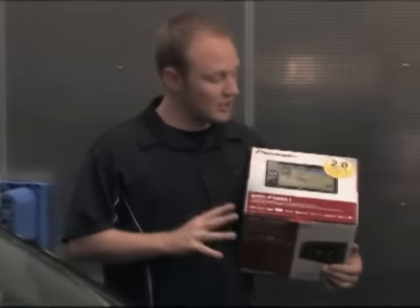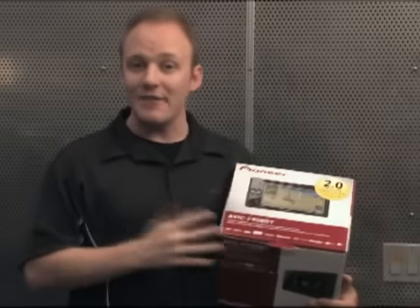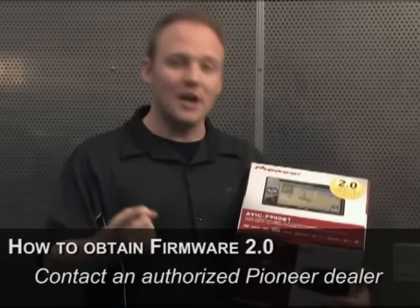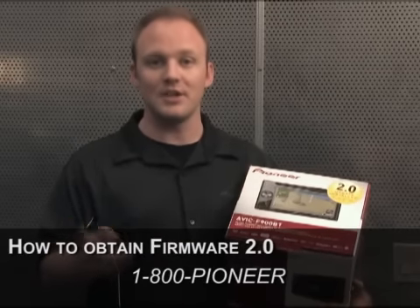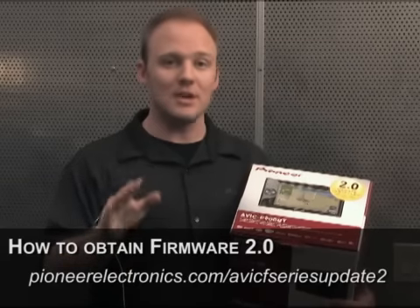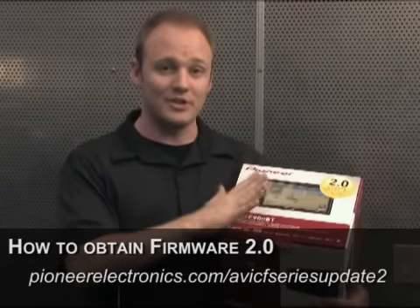Most F-Series products will already ship with the 2.0 firmware update installed. But what if you already have this product installed in your vehicle? There are three ways you can update it: one would be to contact your local authorized Pioneer dealer who performed the installation; a second way would be to contact Pioneer customer service at 1-800-PIONEER; and the third option would be to go to www.pioneerelectronics.com, download the update, and install it yourself.